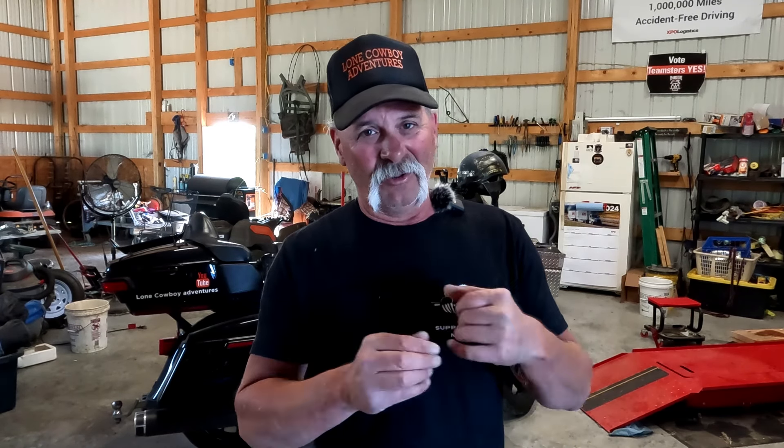If you've been following the channel very long, you know I'm just starting out wrenching on the bike and doing my own maintenance. This is not my very first Harley-Davidson — I had a 2018 Road Glide, rode it 20,000 miles, then traded up for this 2020 Road Glide Limited. We just turned 60,000 miles, and the last couple times Miss Linda has been on the back, hitting a bump is just tearing her up.